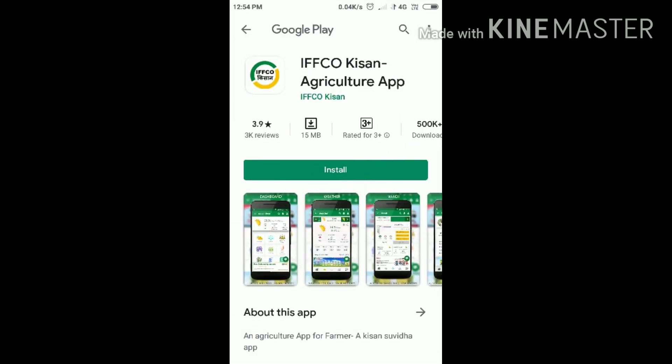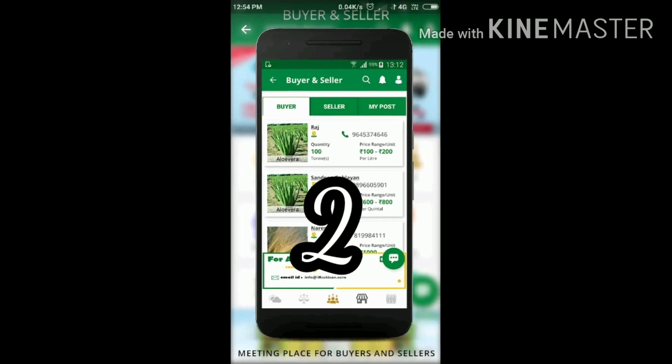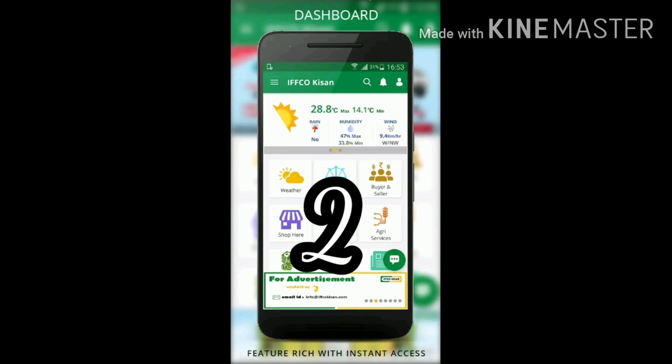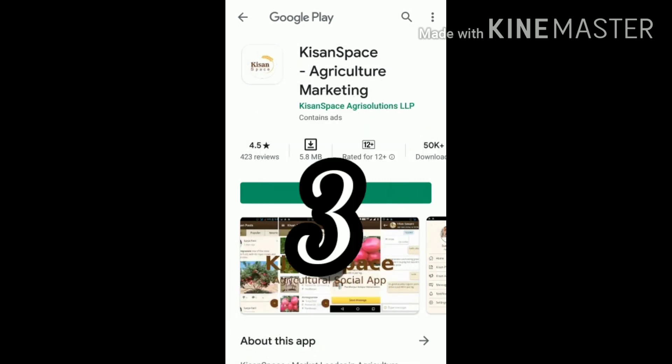Number two: Kishan Svita, an agriculture app. In this app we can have discussions about seeds, fertilizers, and soils — all types of discussions with experts can be done. Number three: Kishan Space, an agriculture marketing app.